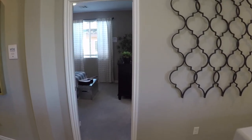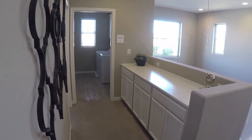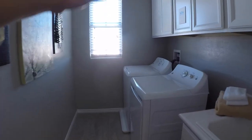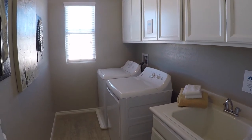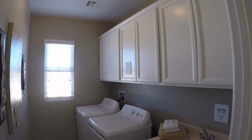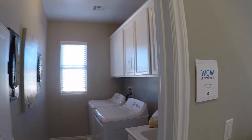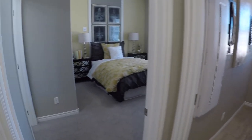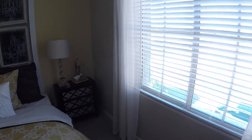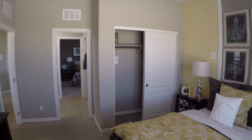Coming into the hallway, before we get to the bedrooms, they have built-ins right here with the same cabinetry as the kitchen. There is also a washer and dryer up here, you get the sink, and the cabinets are included. The first bedroom is a nice size. It's neat how they did this wall — I don't know if the camera's picking up the artwork — and there are some nice chandeliers. There is a standard-size closet.